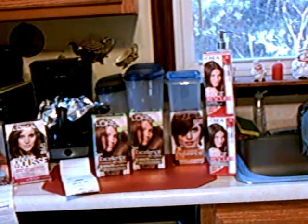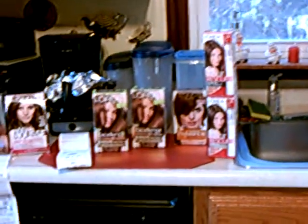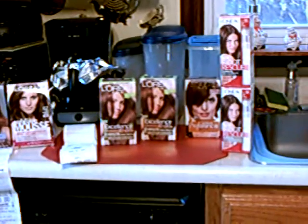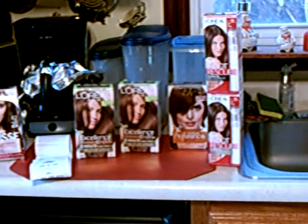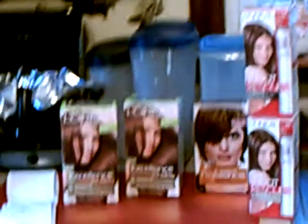Hi ladies, this is Boricot Coupon Mom and today is January 14, 2012. This is a little haul that I did for CVS regarding the L'Oreal color. I did it last week and I have a few more coupons, so I went to pick up a few.